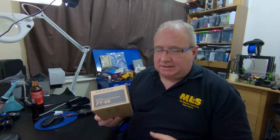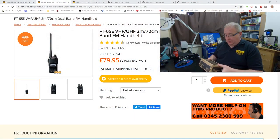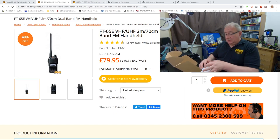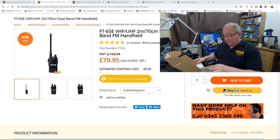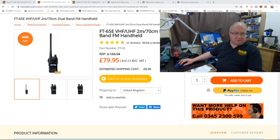Next let's look at the FT65. This one is 79.95 — it's a dual-band radio with an almost identical body and same antenna as the FT25. So you've got that little bit of extra functionality, being dual band. I've done a couple of videos on these in the past covering things like tones and setting up repeaters.